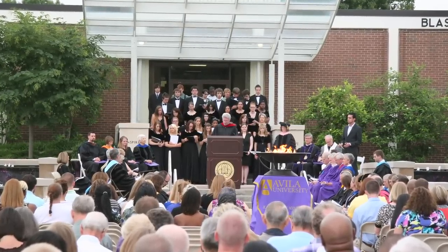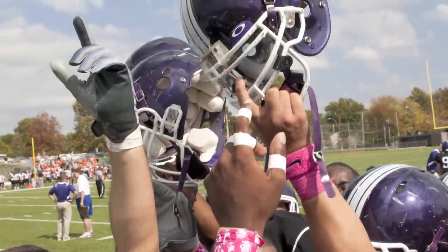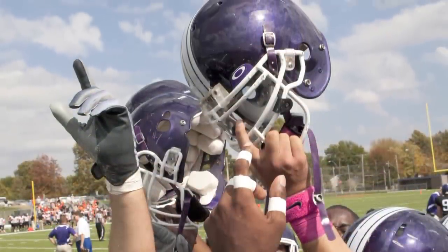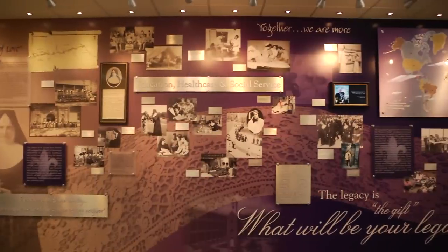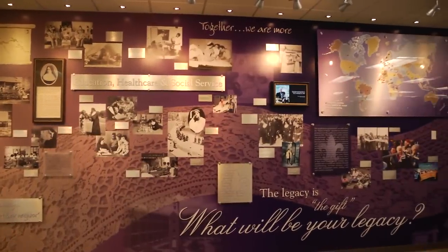Avila University in Kansas City is a small school with a big mission. Many students are from families at or below the poverty line. Success means graduates live a life far beyond what they imagined.